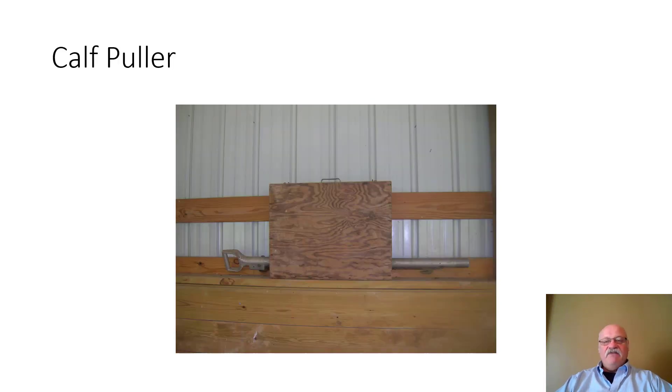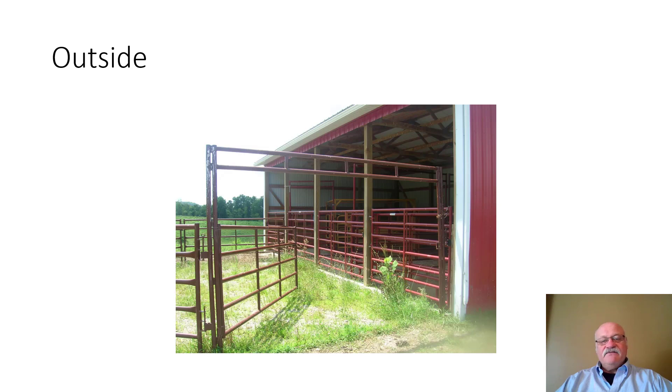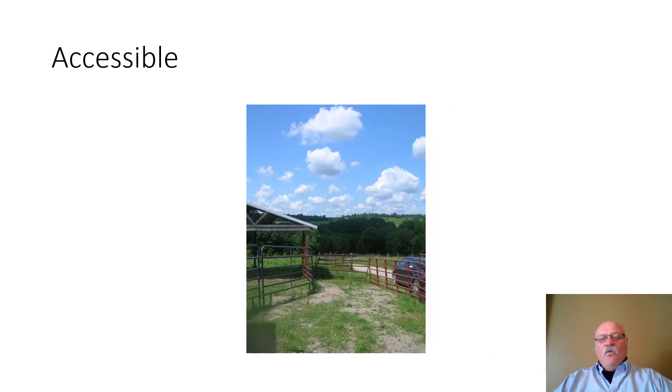You'll want your calving equipment ready to go in the calving facility. Here's the entrance area. One of the wish list advantages is easy accessibility — this facility is located very near a good farm road.